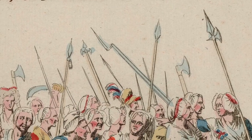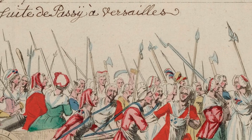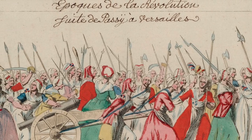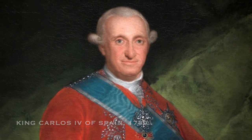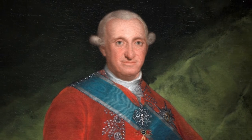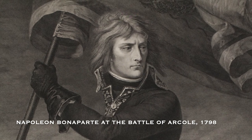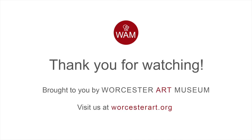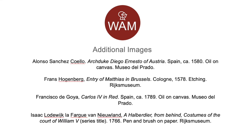Ironically, this date also marks the year that medieval systems of aristocratic rule came crashing down following the start of the French Revolution, a series of events that paved the way for present-day democracy. Carlos himself lost his throne due to pressure from Napoleon. Poetically, the halberd seems to pass out of history with Carlos, as relics of the medieval period made way for rulers and weapons of modern times.